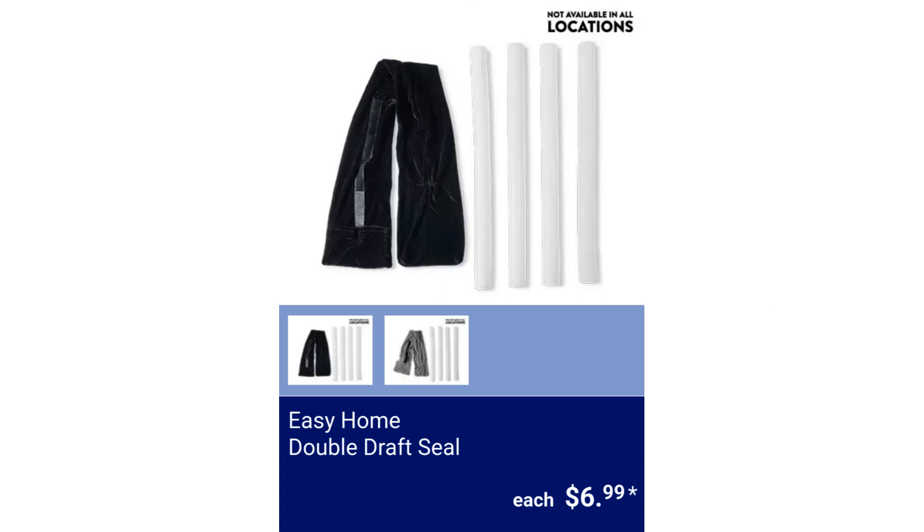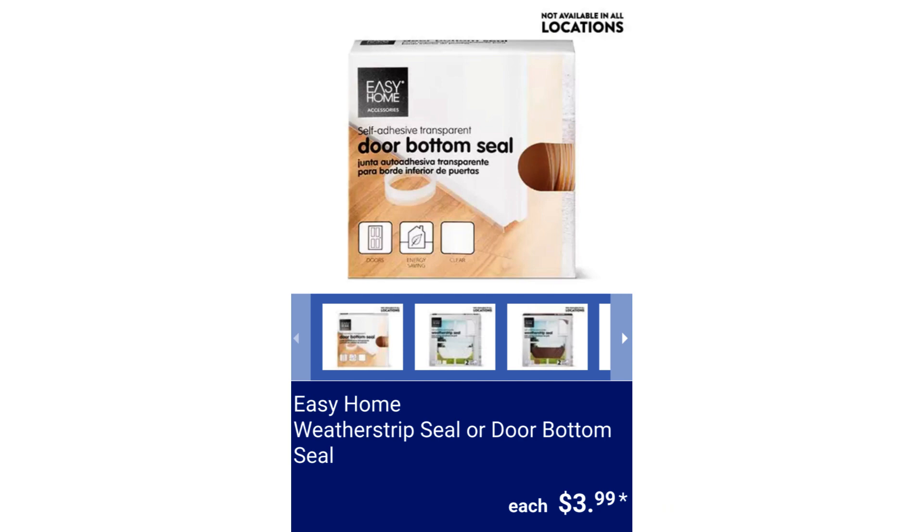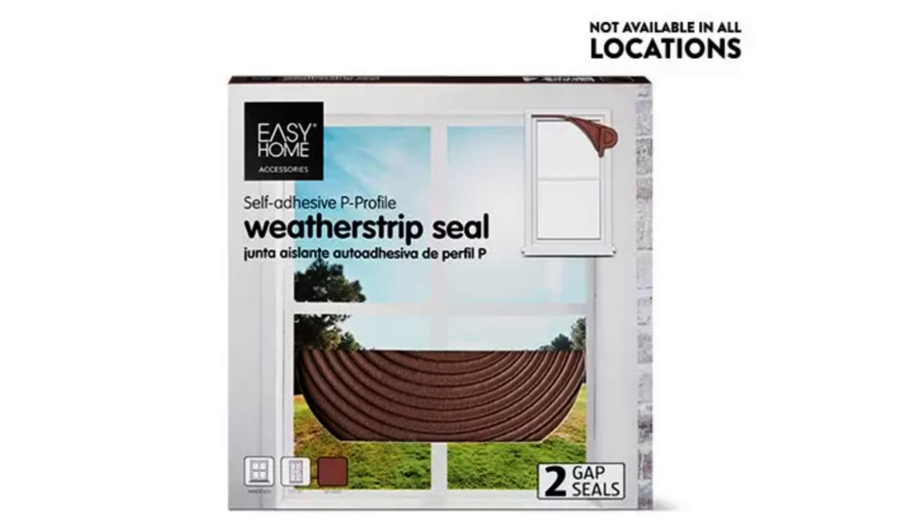Easy Home Double Draft Seal. It fits doors and windows up to 36 inches. $6.99. Easy Home Weatherstrip Seal or Door Bottom Seal. $3.99.